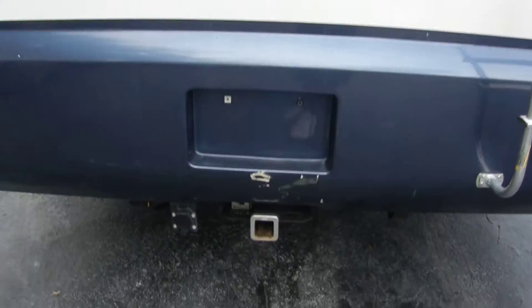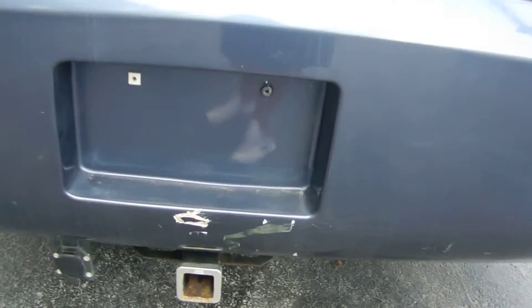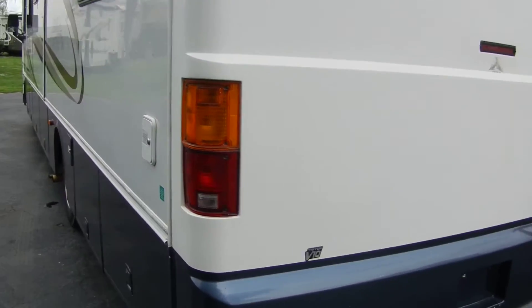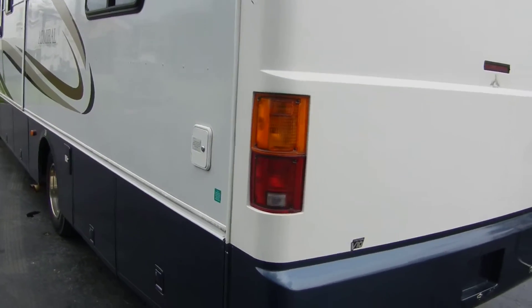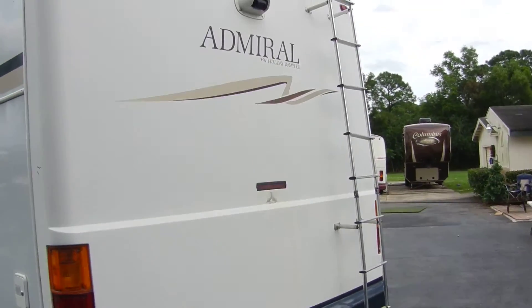It's got a V10 Triton with the power hookup in the back for a car. Looks like they've had a car back there before and put a little dent right there. We've driven it about two and a half hours and it runs perfect — very pleasurable to drive. Rear backup camera also.